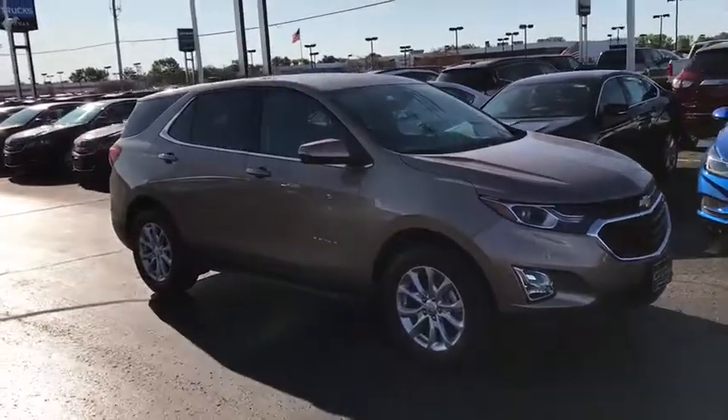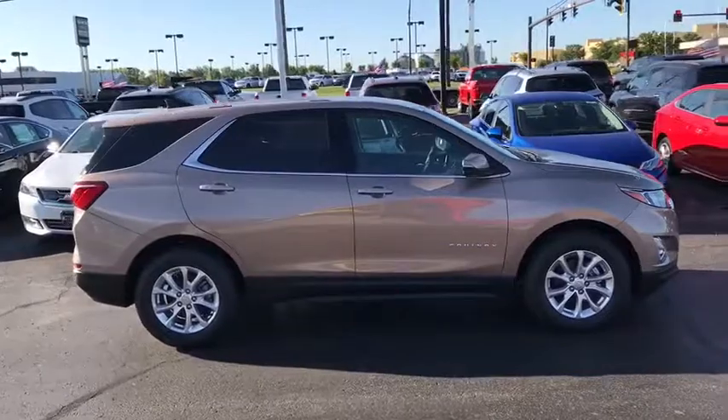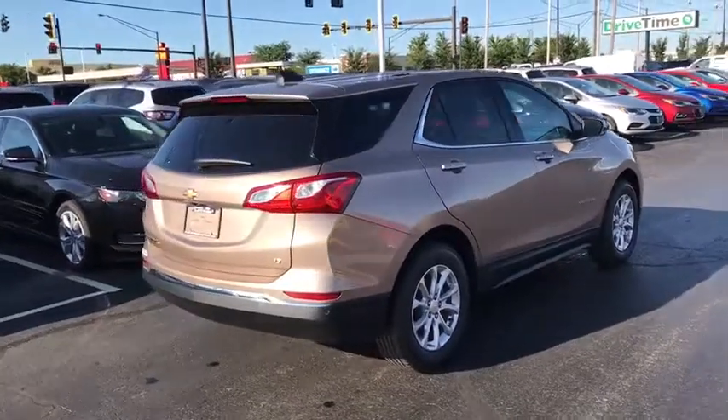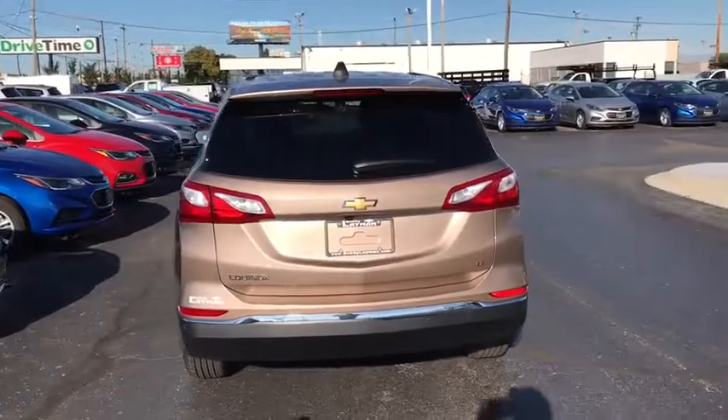Here are some of this vehicle's great options: remote engine start, traction control, dual airbags, power steering, alloy wheels, four-wheel disc brakes, universal garage door opener, compass, security system, rear window defroster, power windows, and electronic stability control.